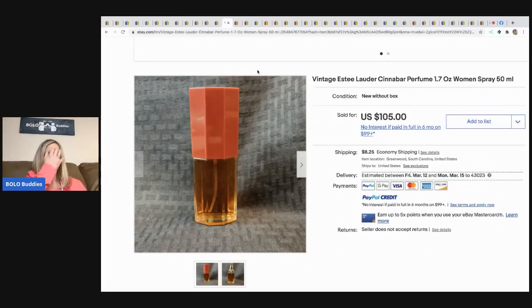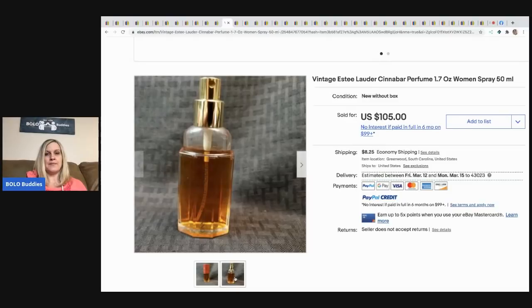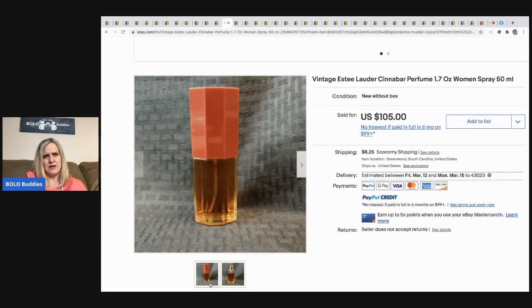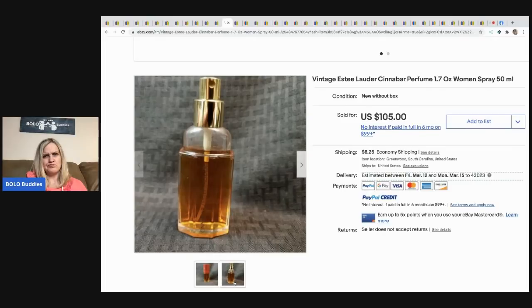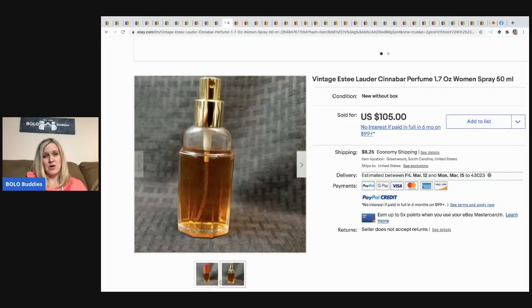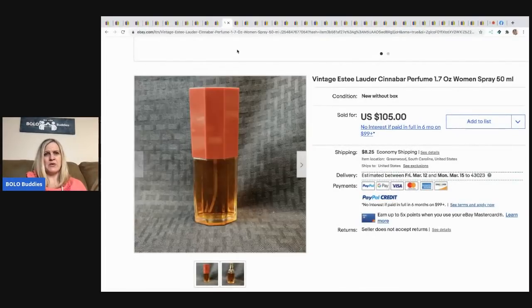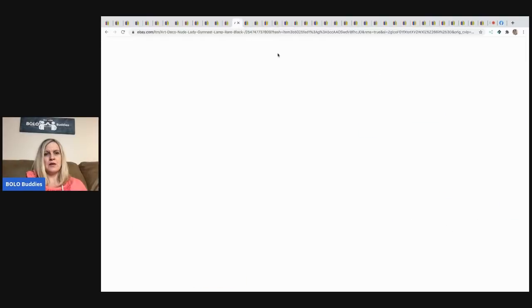Next is a vintage Estee Lauder Cinnabar perfume, 1.7 ounces. He got this at a private sale — he bought about 25 bottles of vintage perfume and paid around $200 for all of them. This one sold for $105. It's listed as new without box, but it looks partially used. It could be evaporation, or maybe the bottle just fills to that level.